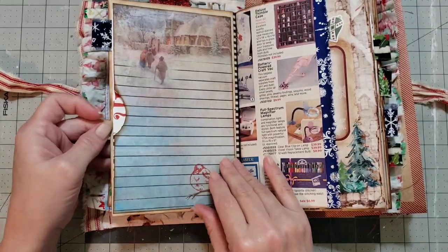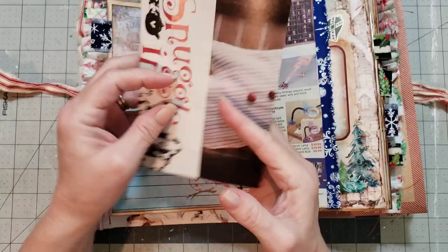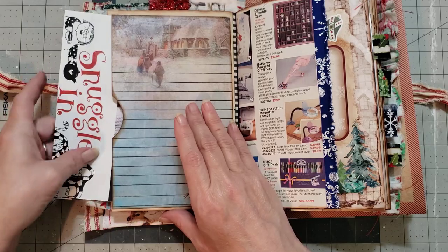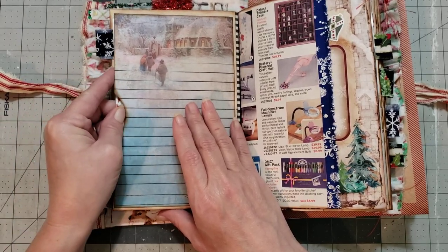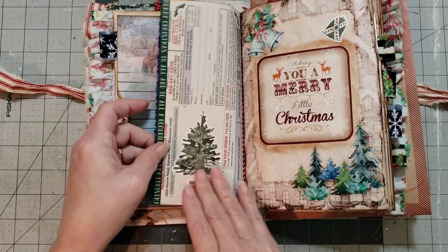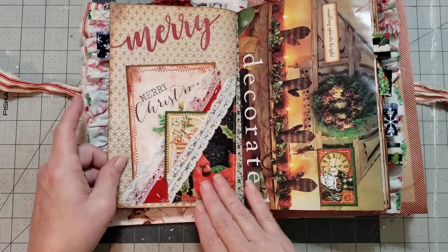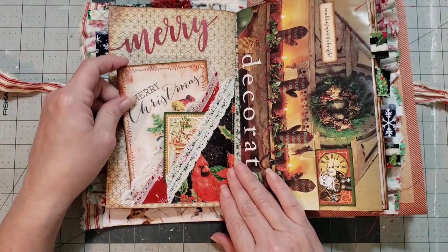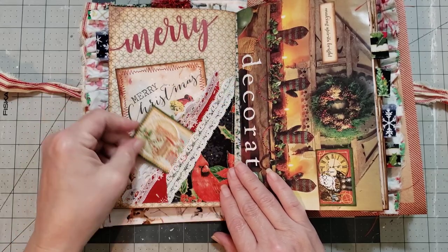I say this every time I do a Carol video: I will never be able to show you all the details that she has in her journals, so you just have to get the journal and see. It will take you a couple of times flipping through to see everything because she puts so many wonderful details in there. These papers are beautiful — pretty little pocket too.